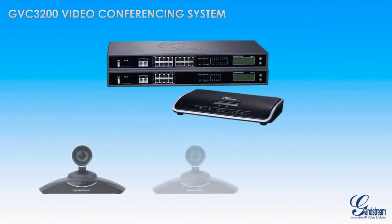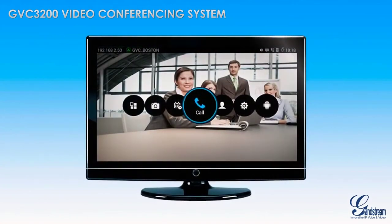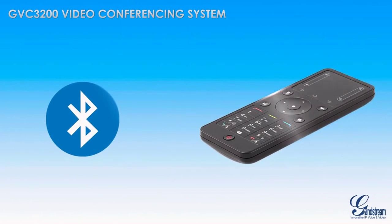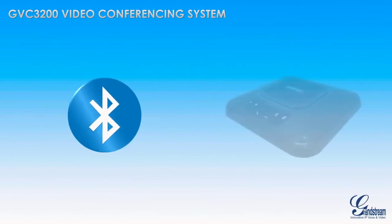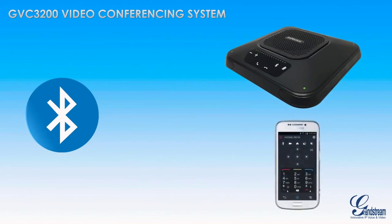The SIP-based GVC3200 can be easily added as an extension on any hosted or on-premise IP PBX for use as a video conferencing bridge. The GVC3200 is extremely easy to use through a very straightforward and intuitive on-screen interface, controlled through an easy-to-use Bluetooth remote that is included. Built-in Bluetooth also allows any third-party Bluetooth speaker, microphone, and keyboard to be used, as well as any Android device as the remote control.